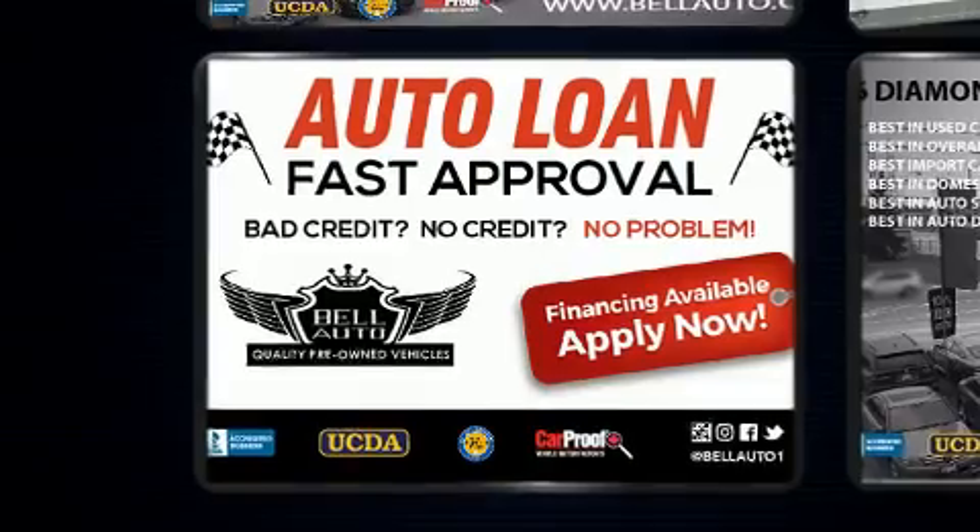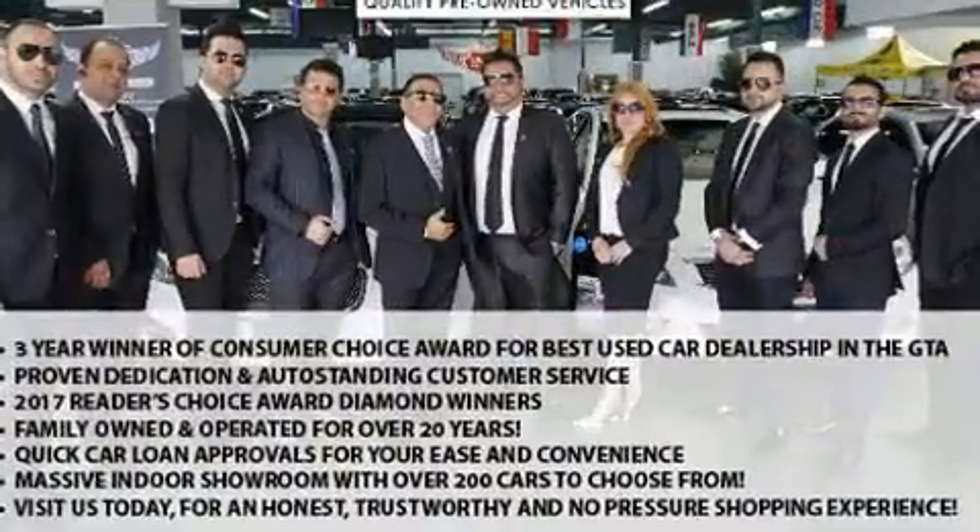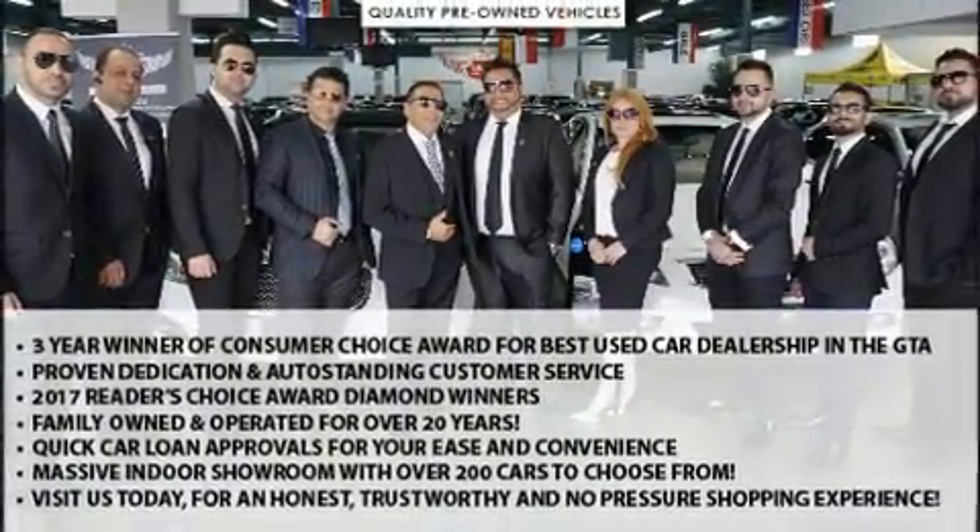This model accommodates eight passengers comfortably and provides features such as a tachometer, a trip computer, heated seats, front dual-zone air conditioning, a trailer hitch, and cruise control.